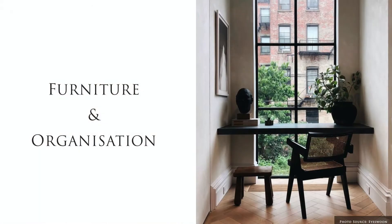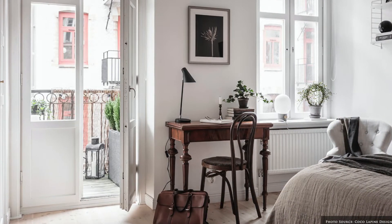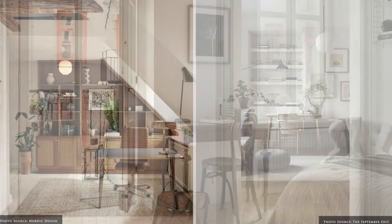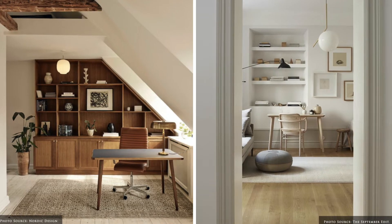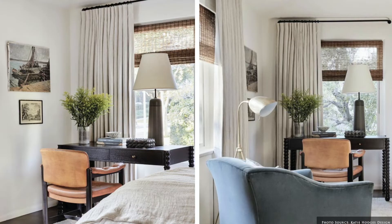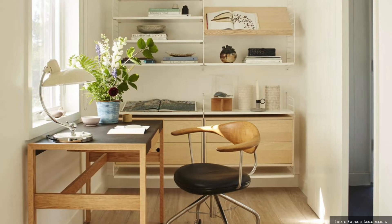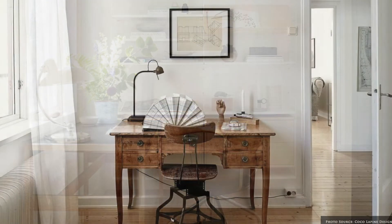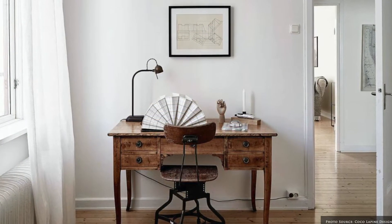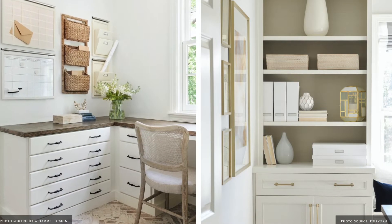Step two is selecting your furniture. The focus is on optimising storage and organisation of your space. Chairs are selected for comfort, support and adjustability. If you spend hours in your office chair, investing in a beautiful ergonomically suitable chair is a must. Desk styles range from grand traditional executive looks with built-in storage to minimal writers or standing desks.